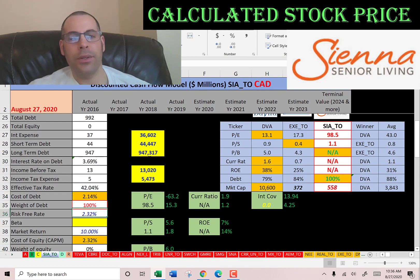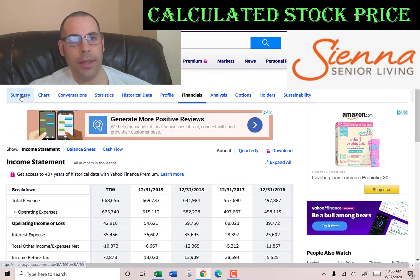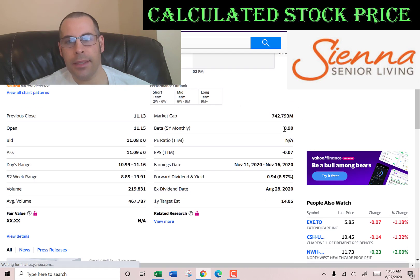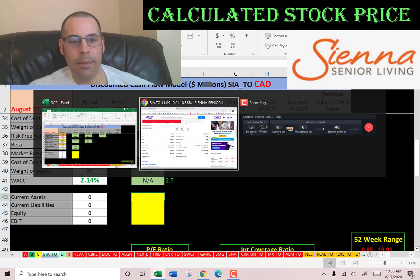Let's get the beta so we can figure out the cost of equity. The beta is how volatile the stock is relative to the market. The beta is 0.9, so the stock moves a little less than the Canadian market.